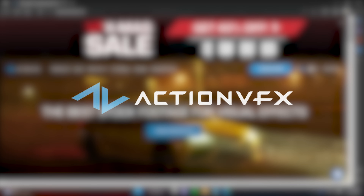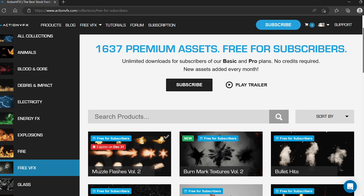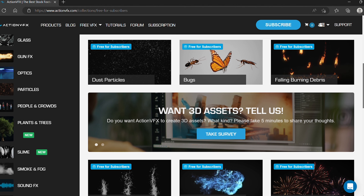Starting off, my personal favorite is actionvfx.com. Please note that not everything on their site is free, but they do offer some free VFX. Action VFX is a visual effects website that primarily specializes in effects used in action films, like muzzle flash, explosions, and fire.